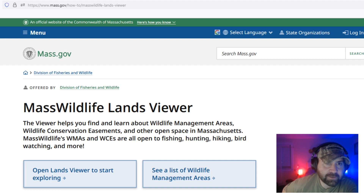It can be found at mass.gov/how-to/masswildlife-lands-viewer. You can plug that into your browser and save it, or just Google it later. The viewer helps you find and learn about wildlife management areas, wildlife conservation easements, and other open space in Massachusetts. WMAs and WCEs are all open to fishing, hunting, hiking, bird watching, and more.